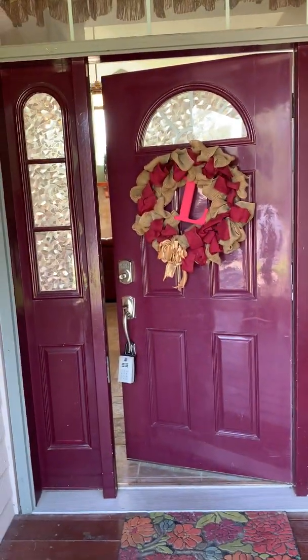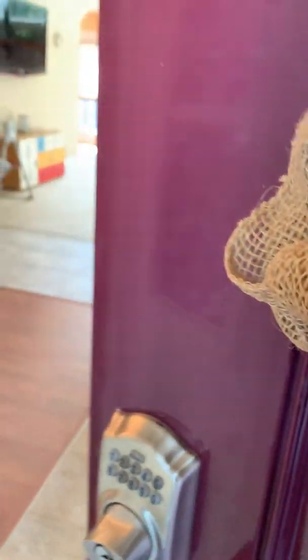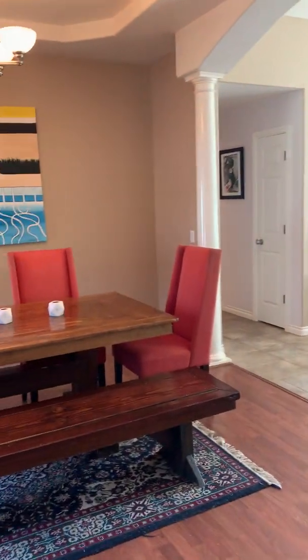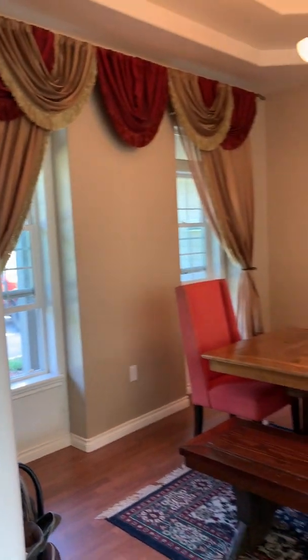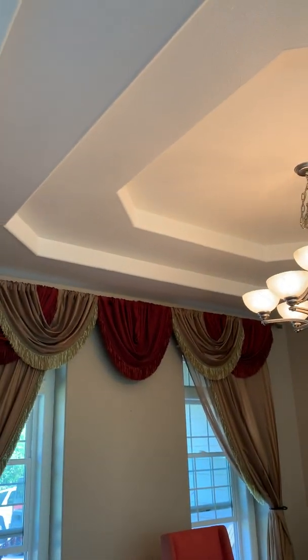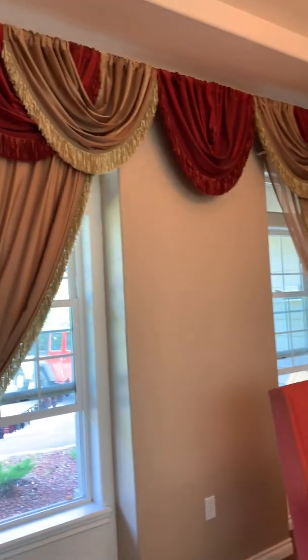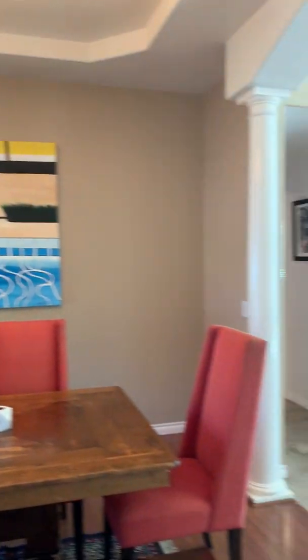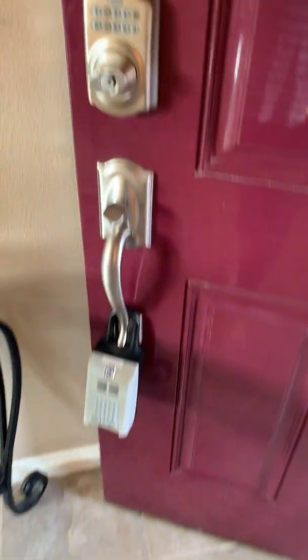Picture of the front door. Walk in and you have your formal dining — really large. Tray ceilings, 14-foot windows and ceilings. You've got the pillars and a beautiful tile floor. Here's your entry.